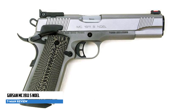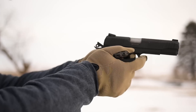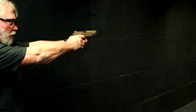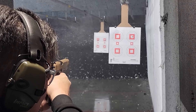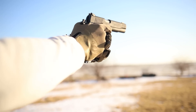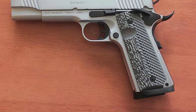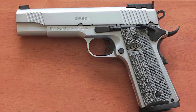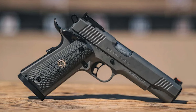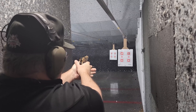Girsan MC 1911 S No-Rail. The Girsan MC 1911 is an imported firearm from Turkey by EAA Corp., known for offering more affordable versions of popular gun models such as Colts, Berettas, and Browning Hi-Powers. On paper, the MC 1911 boasts impressive features including adjustable target sights, a stainless slide and frame, ambidextrous safety, flared magwell extension, raised magazine release, checkering on the front and back straps, and forward cocking serrations on the slide. These inclusions make it a compelling choice for those seeking a 1911 pistol with excellent value. However, a closer examination reveals where corners were cut to keep costs down.